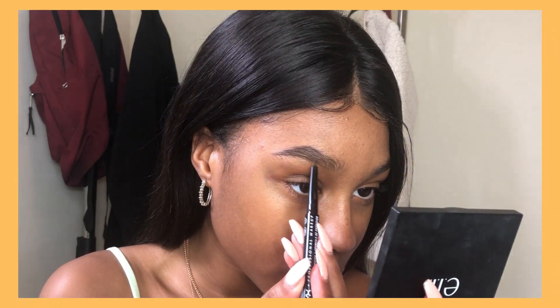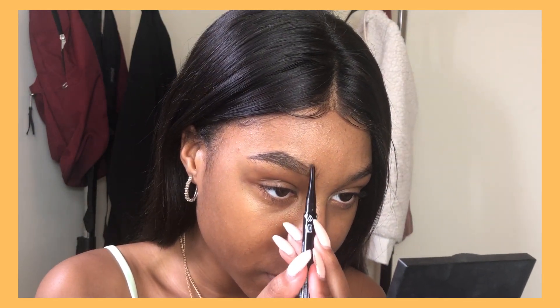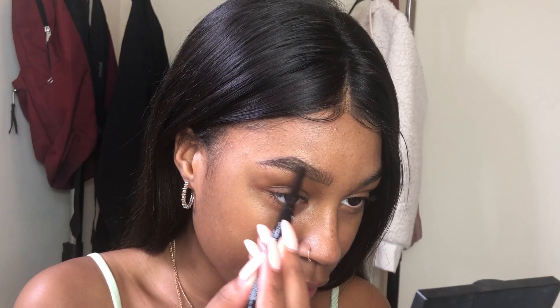I'm a brows-first kind of girl — no beef if you're not. I start at the tail of my brow, filling it in and shaping it, then move to the front. For me, brows are all about looking as natural as possible and creating realistic hair-like strokes at the front. I outline it and then go in and start to create those hair-like strokes. I have some eyebrow hair but it's not very shapely or as thick as I'd like.